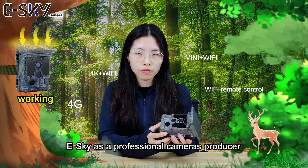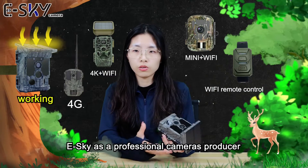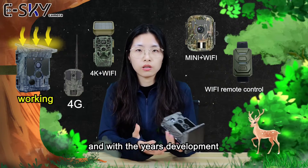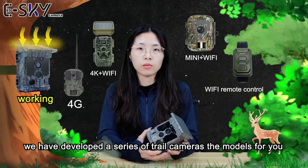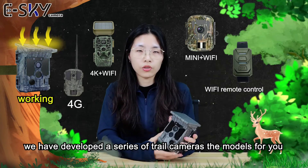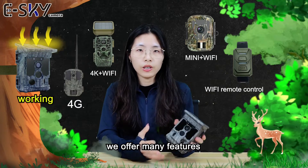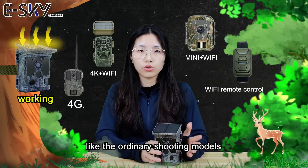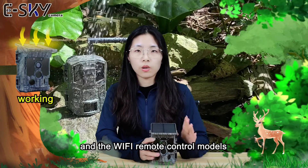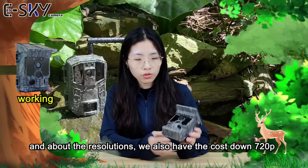eSky, as a professional camera producer, with years of development has developed a series of trail cameras. The models we cover include the ordinary shooting models, the Wi-Fi remote control models, and the latest 4G network models.